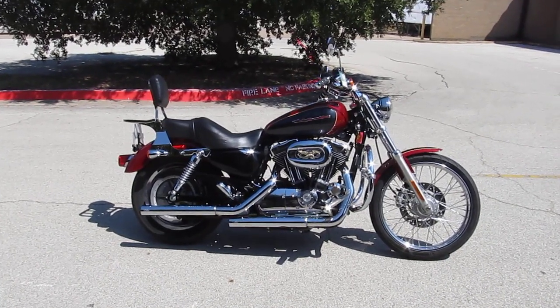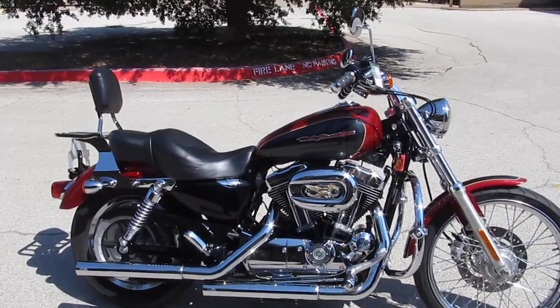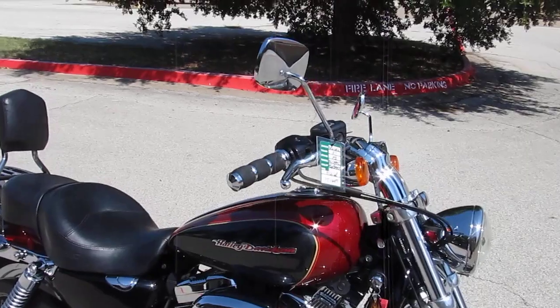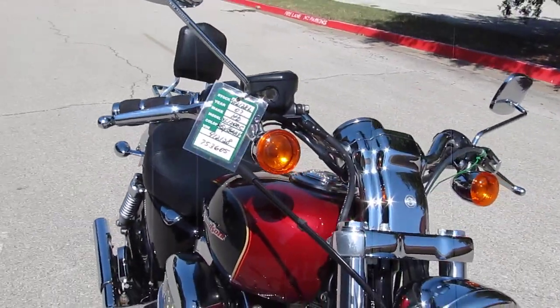Hello folks, Gino here with American Motorcycle Trading Company in Arlington, Texas. Today I want to show you this beautiful 2007 Harley Davidson XL 1200 C. It's the Sportster Custom and this one's got some really nice upgrades on it.